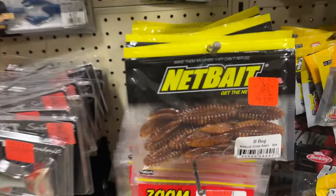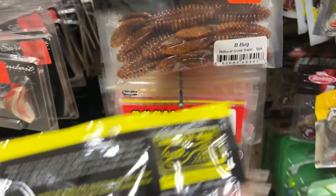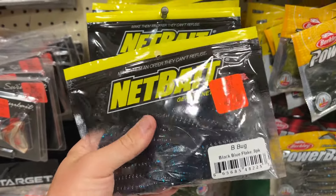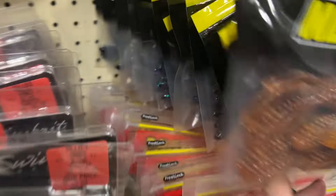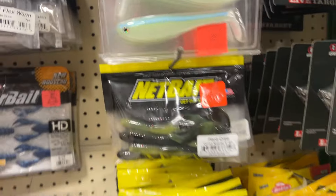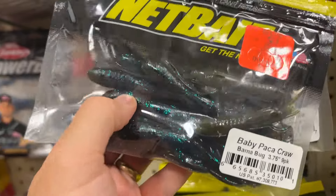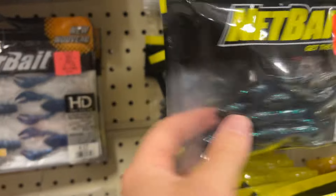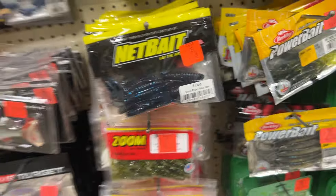Looking through everything, the best deal I've found so far has been on the Net Baits. Their price is about four dollars, but Ollie's price is two dollars — two dollars for a pack of soft plastics, that's actually not bad. I'm thinking about picking up these black and blue speck craws. They also have these Baby Pocket Craws — I opened them and they're hollow-bodied craws. I don't know if because of that they float, but two dollars for soft plastics is hard to beat.